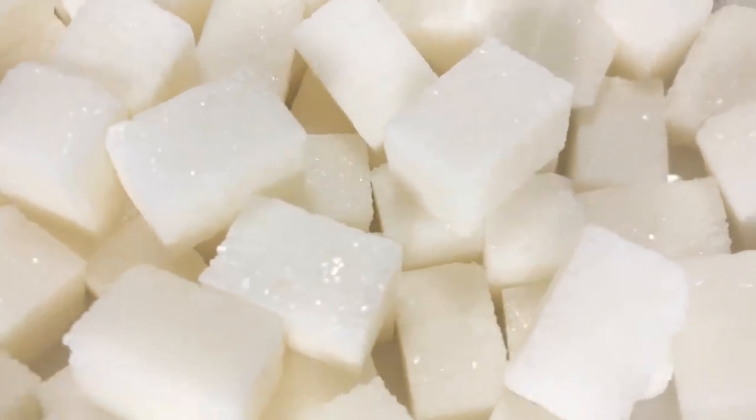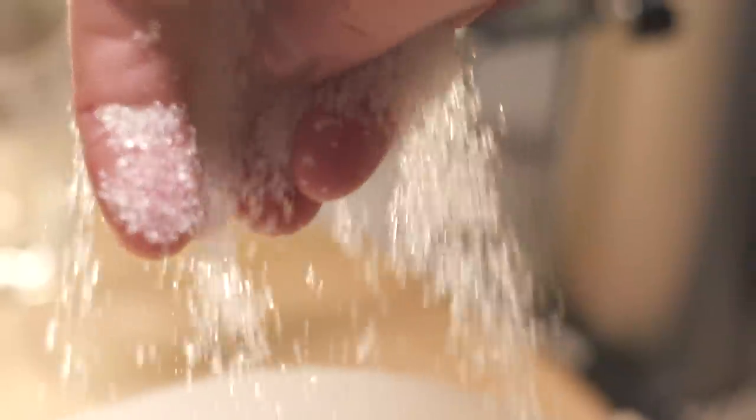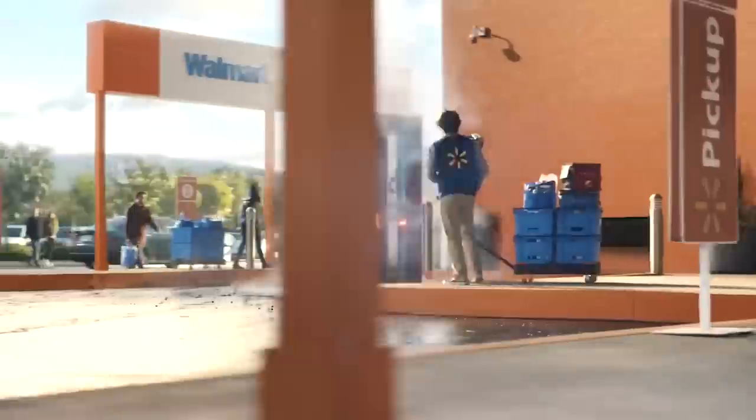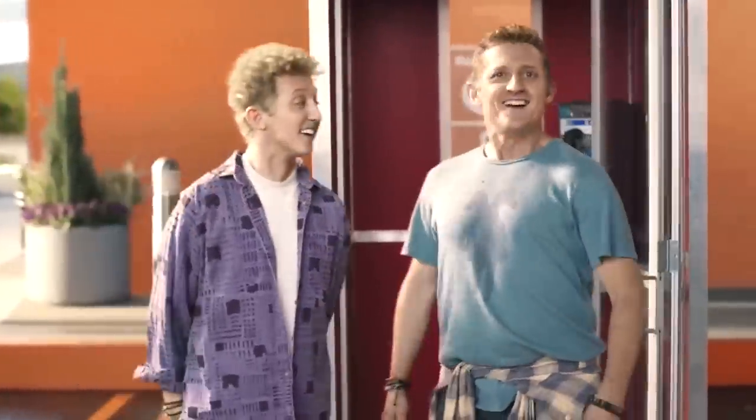That second ingredient list mentions sugar, though it's highly unlikely that Walmart has discovered a way to include sugar without actually increasing the sugar content, so that could very well be an error. If you want to confirm what the actual ingredients are, be sure to go into the store and double-check what's on the packaging before you buy.